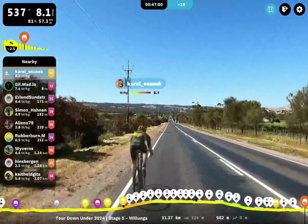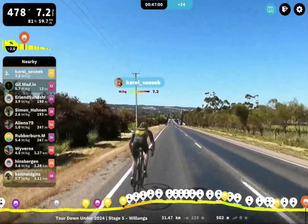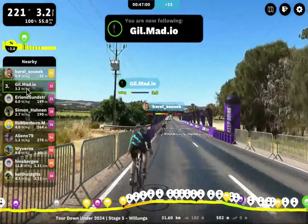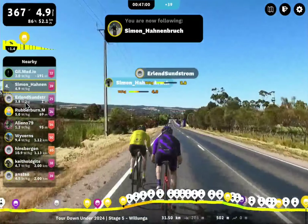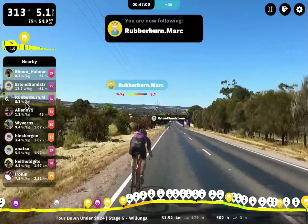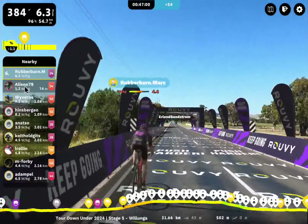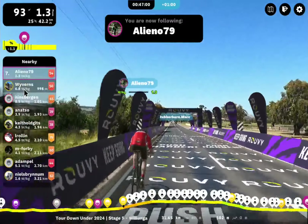Can Gil come back around with a 15-meter gap at this point? Not really sure. Gil might have left it too long — there's only 100 meters. Yeah, Gil's left it. Gil's just cruising now, just said, yep, you got this — fair enough. Simon and Erland coming with Rubber Burn Mark. They've just walked away a little bit from Rubber Burn Mark. Fourth and fifth place — new riders for me today finishing up. Rubber Burn Mark — incredible finish in sixth spot, moving up a lot. Alenio79 — not willing to fight those three for the sprint finish. Moving back to Wyverns and Hinsbergen here.